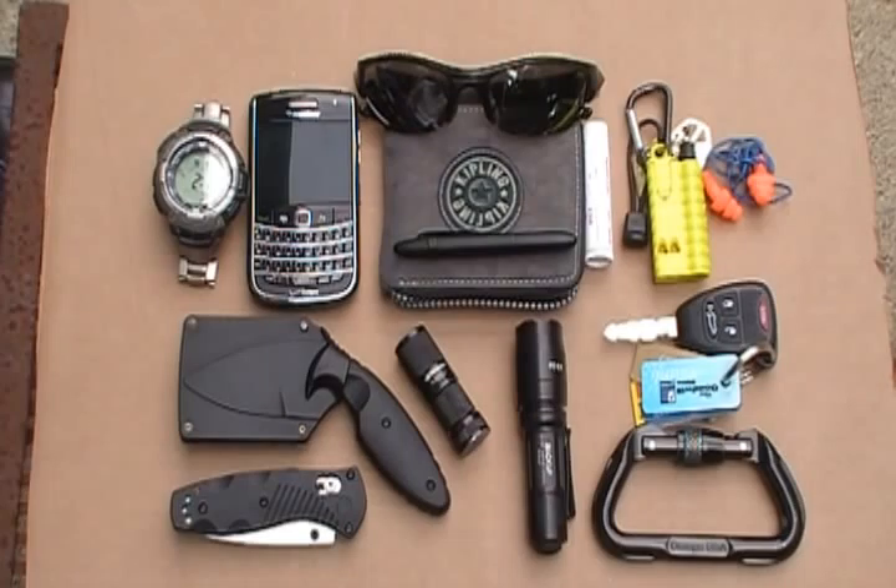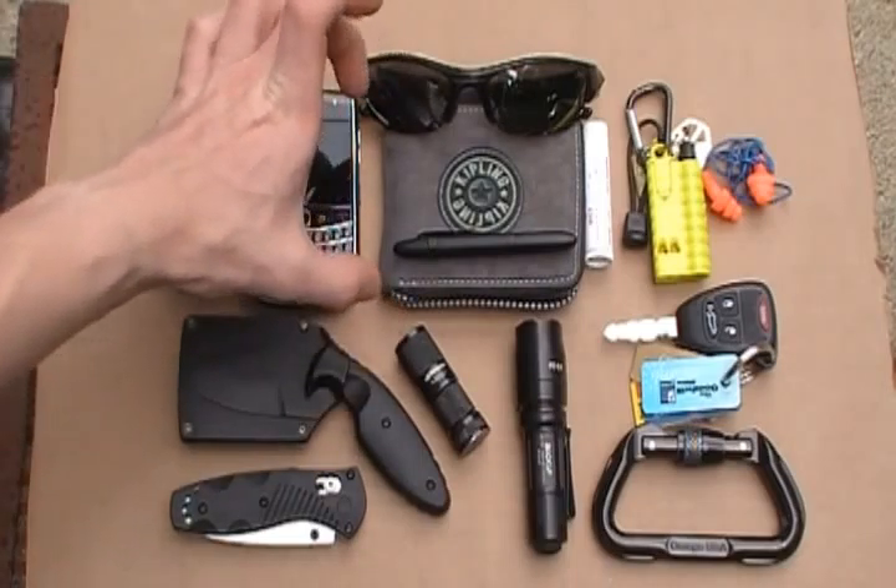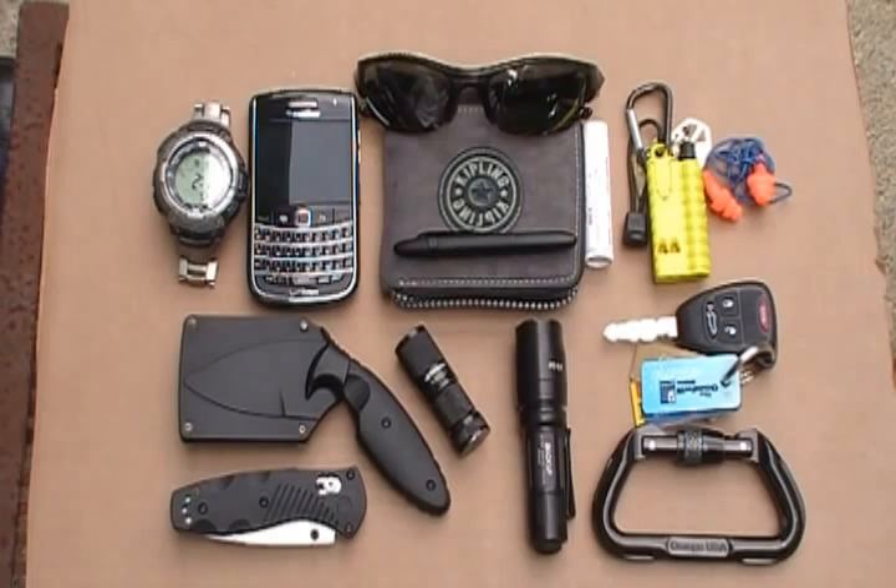Below that is a Kipling wallet with credit cards, license, the basics, and a little bit of cash. On top of that I pulled out my Fisher Space Pen, which actually fits inside my wallet — I stick it in the fold using the pocket clip. It's nice and small, black ink, just one of those easy little things. Definitely recommend it. They're fairly reasonable — you can pick them up for about $10 to $15, and refills are like $3.